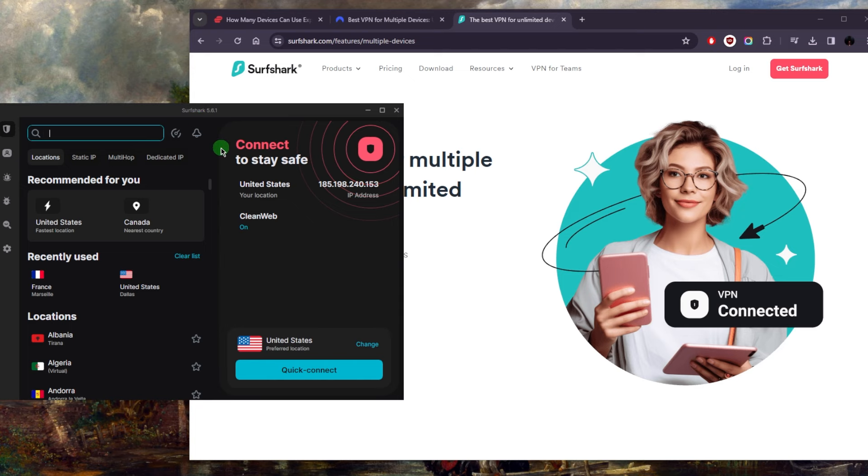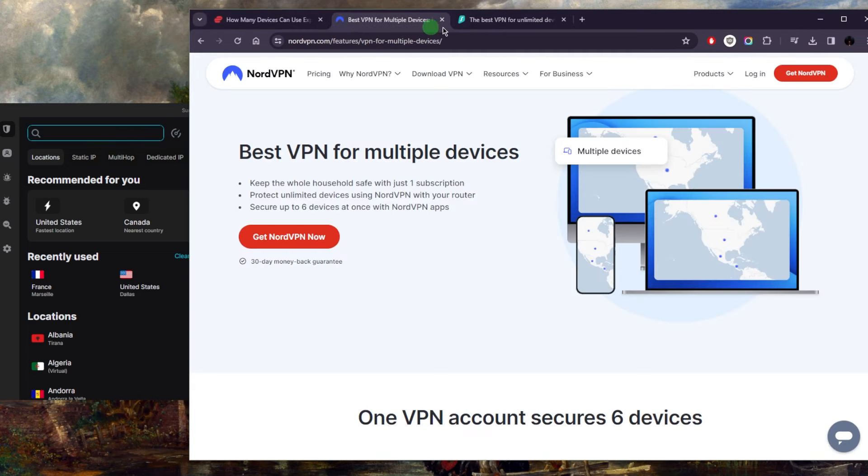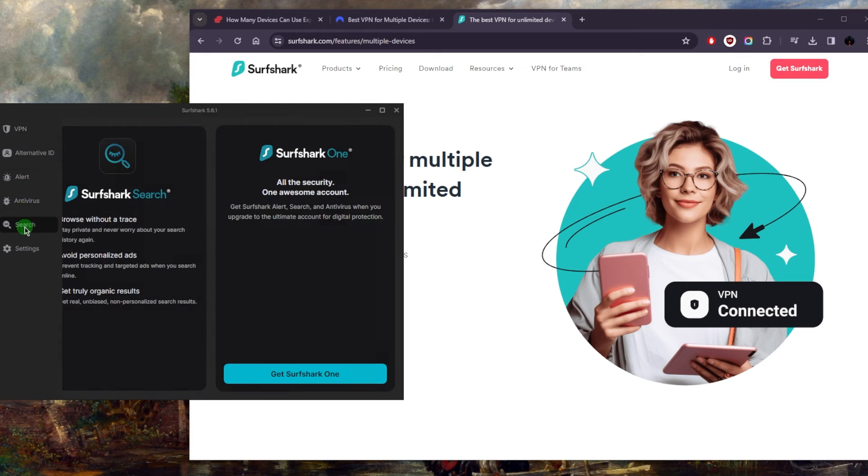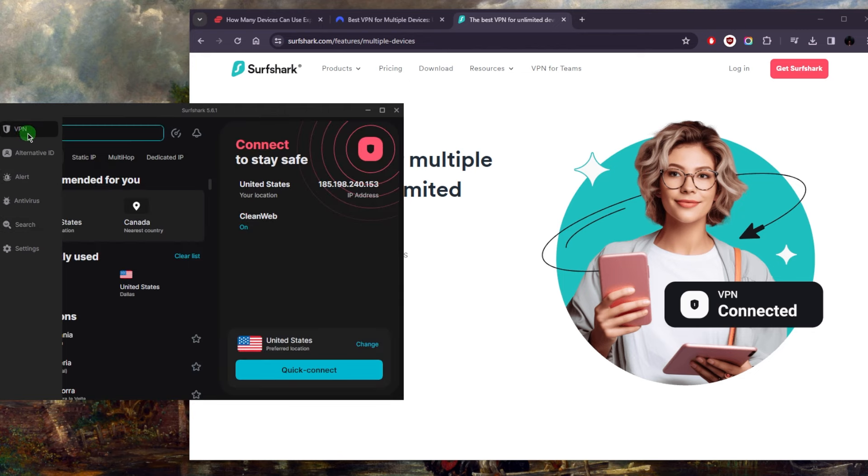It's the best value package if you're looking for a full cybersecurity suite. The higher tier plan with Surfshark will still cost less than the standard plan of NordVPN. With Surfshark you're not just getting bonus features — you're getting a fully fledged antivirus, a safe search feature, and other identity protection and alert features that complement the overall security of your devices.